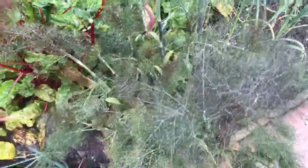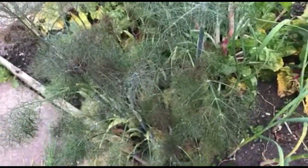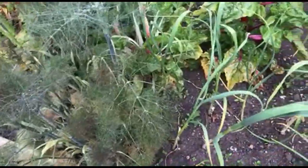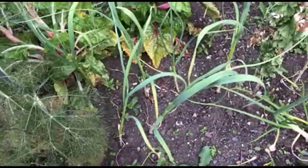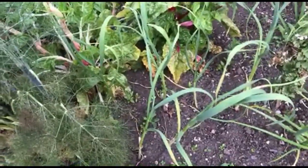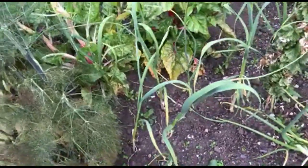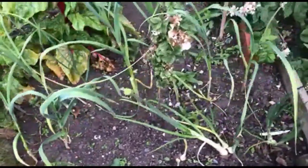This is fennel - this is bronze fennel here. It has an anise-y smell. Got a few garlic here. These garlic are doing better than the ones in my other bed, which I'll show you in a few minutes time. And a few onions.